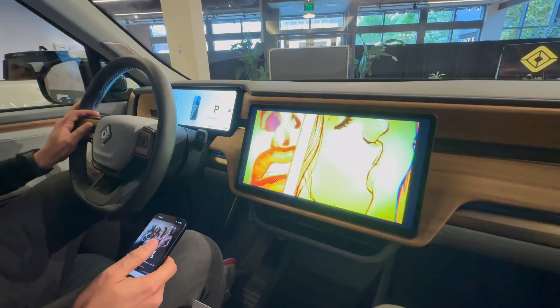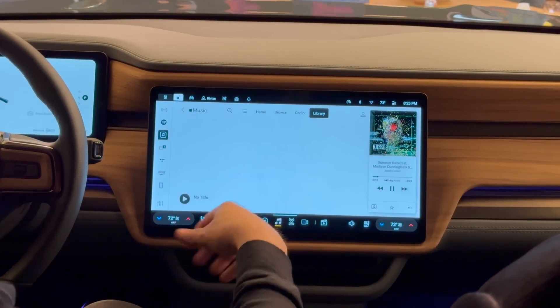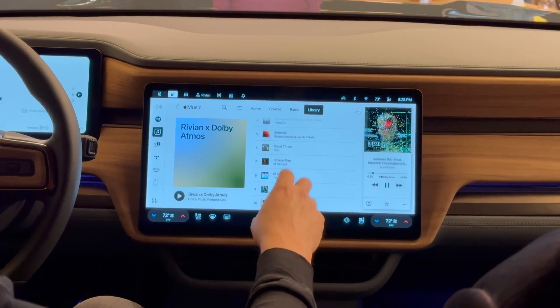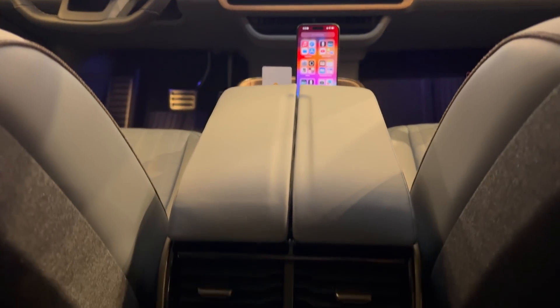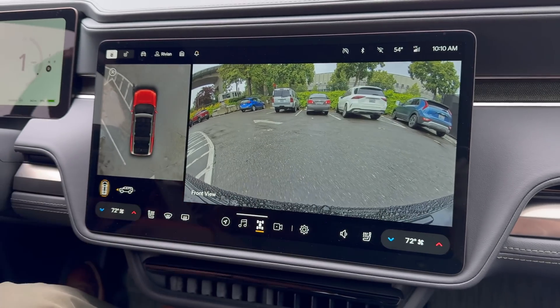With Google Cast integration, you can stream content from your phone to the Rivian's big screen. Some of you might be wondering about Android Auto and CarPlay support — after all, they've become pretty much standard in most modern vehicles, roughly 97% of them. But Rivian has made the conscious decision to go their own way, opting for a fully integrated in-house software experience. It's a bold move, but they say it allows them to push the boundaries of what's possible in an EV infotainment system. Personally, I'm a big fan of choice, and giving users the option to use CarPlay or Android Auto seems like a far more customer-friendly approach. I don't like that Tesla does it, and I don't like seeing it from companies like Rivian and Chevy either.